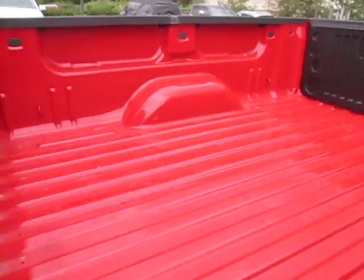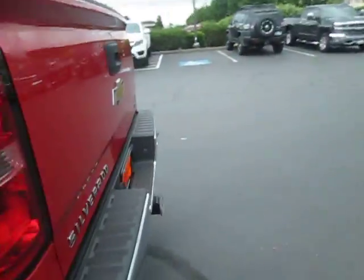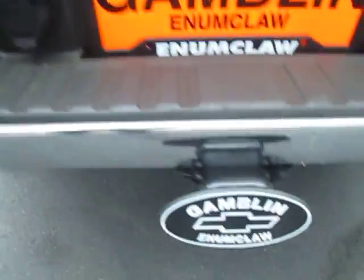Let's take a look at the bed — slightly used but in amazing condition here. Bright red, very nice. Back here we have our plug for the trailer and the hitch cover.